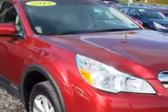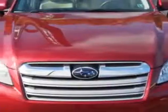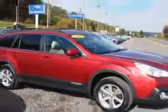Imagine driving this Venetian Red 2013 Subaru Outback Wagon All-Wheel Drive. Equipped with a 6-cylinder engine and an automatic transmission. Enjoy an impressive 25 miles to the gallon on this great car with features like rear window defogger,